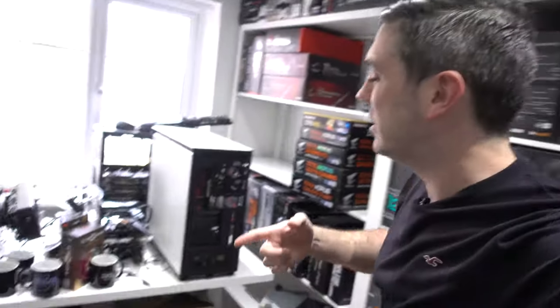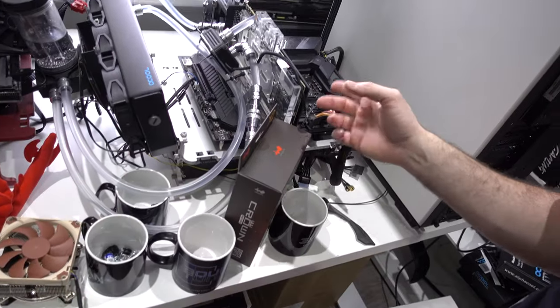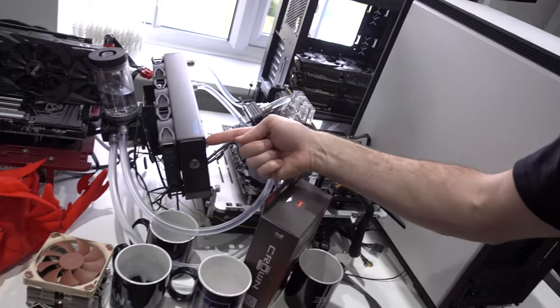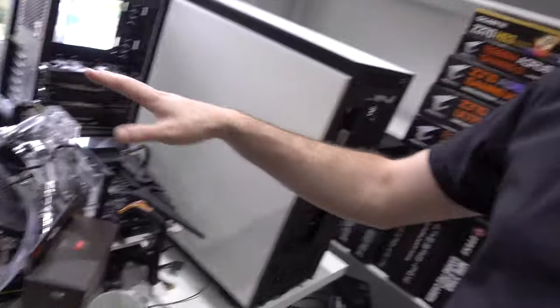I'm waiting on a new test bench as well. This one isn't the greatest — it's a decent test bench but it doesn't gel well for custom loops. Sticking a radiator on here is just not great, and the pump over here makes it very large for something that should be relatively easy. We're waiting on a Praxis from PrimoChill but there's been shipping problems getting it from America to the UK.